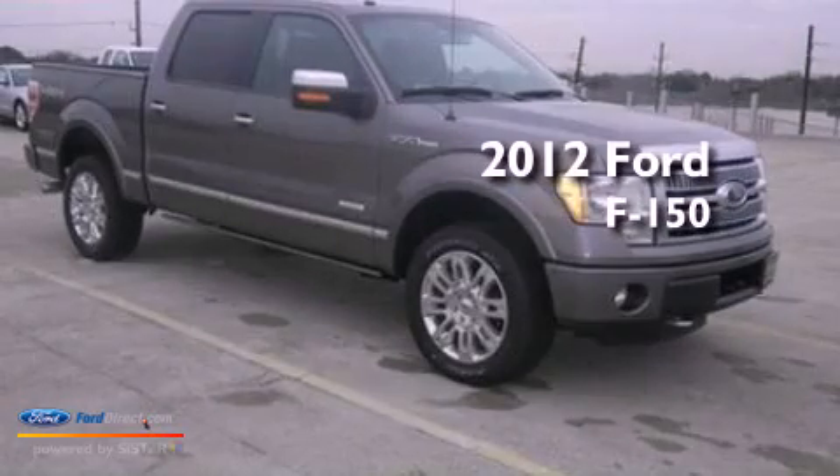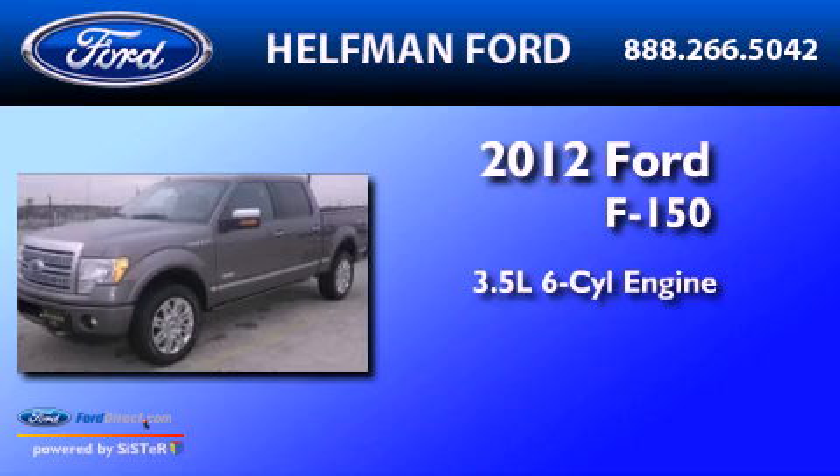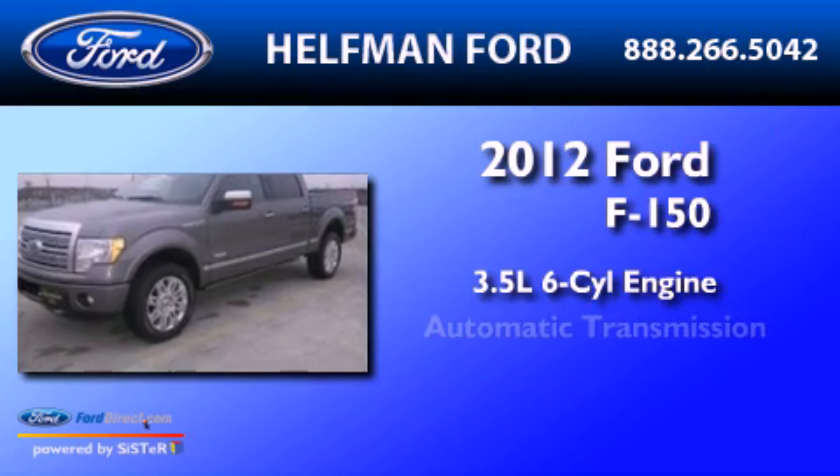This is a brand-new 2012 Ford F-150. It has a 3.5-liter six-cylinder engine and an automatic transmission.